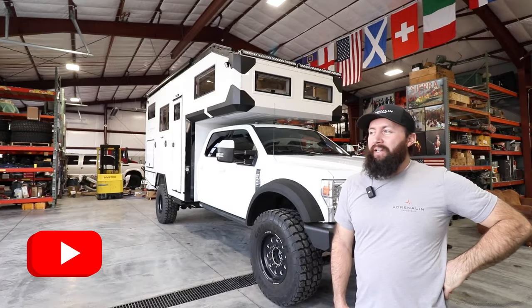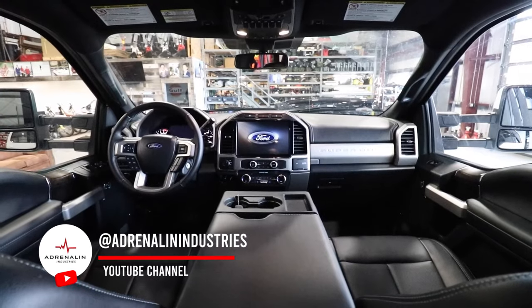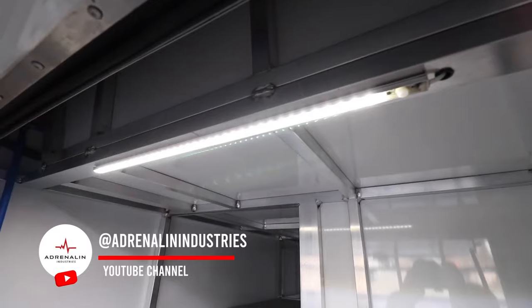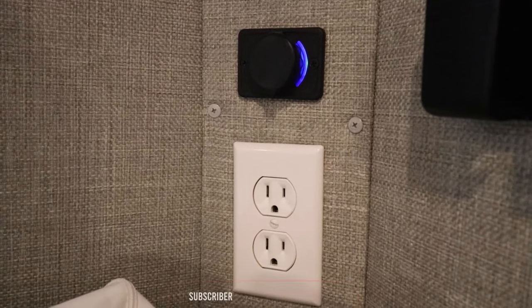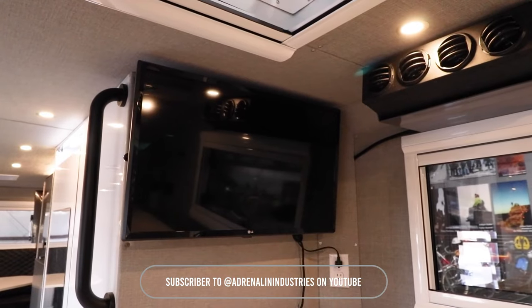Hi, I'm Casey, lead engineer and co-owner of Adrenaline Industries. On this build, we started with a Ford F-550 — it's the year 2022. This one's unique: it's a gas engine, the 7.3-liter Godzilla gas engine.